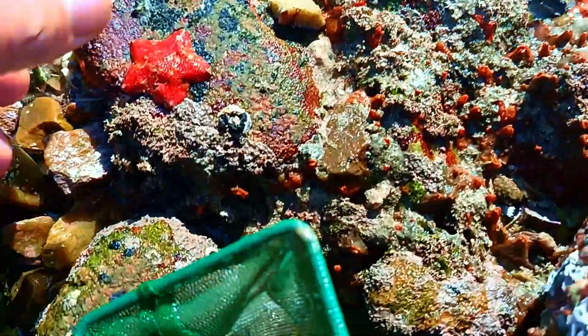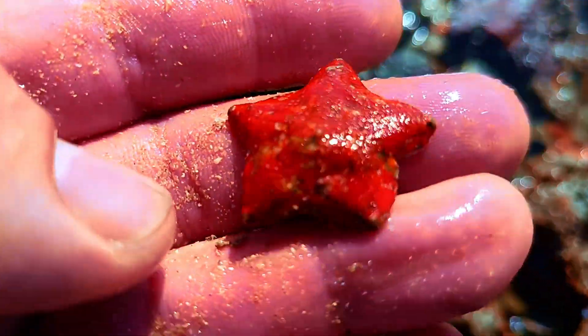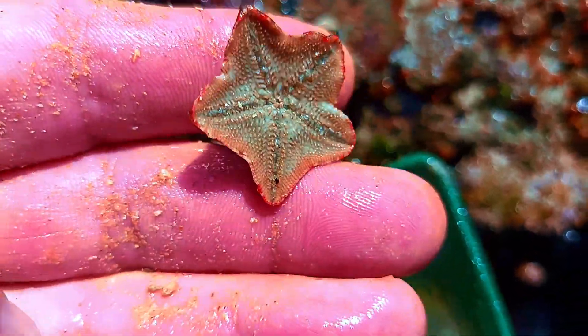Next to those blenny fish I found this red cushion star — well, let's say it was stargazing. I'll put this one in our bin so we can have a closer look at what we found today.